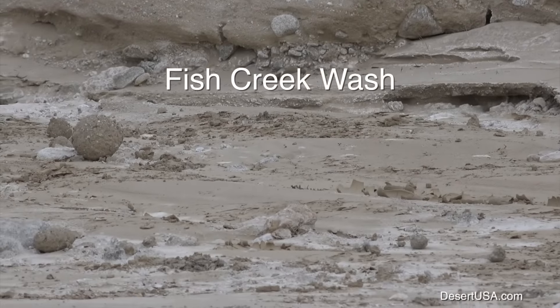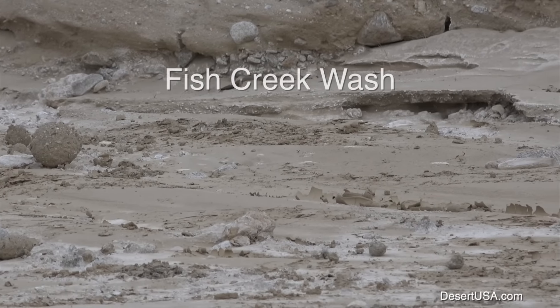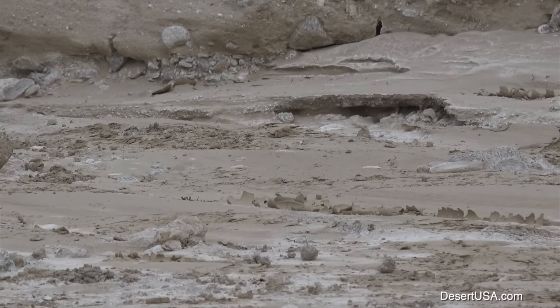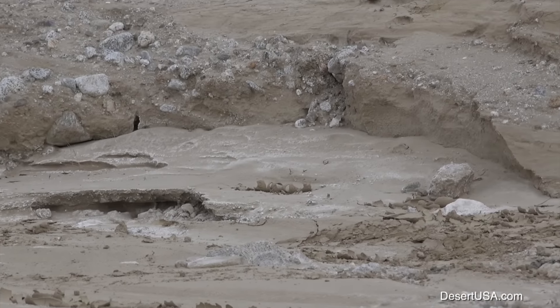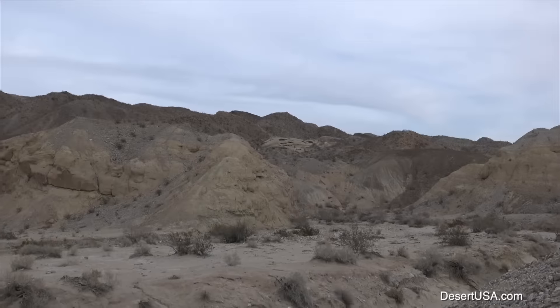Fish Creek, on the other hand, the water had ceased running, but there was a lot of water that ran through here recently, changing the road course, so you'll need a four-wheel drive, and it is rough in a couple spots.